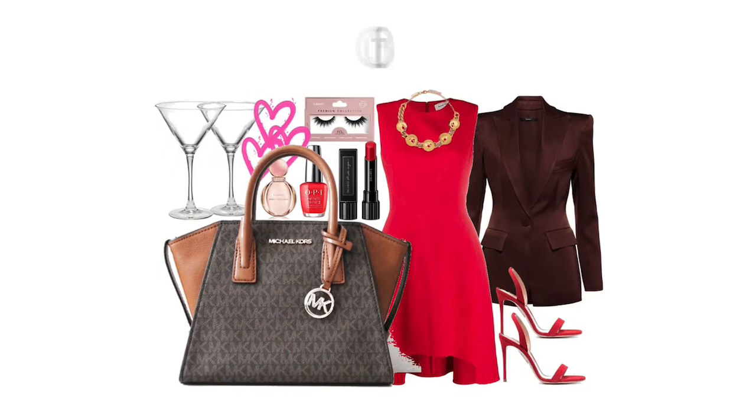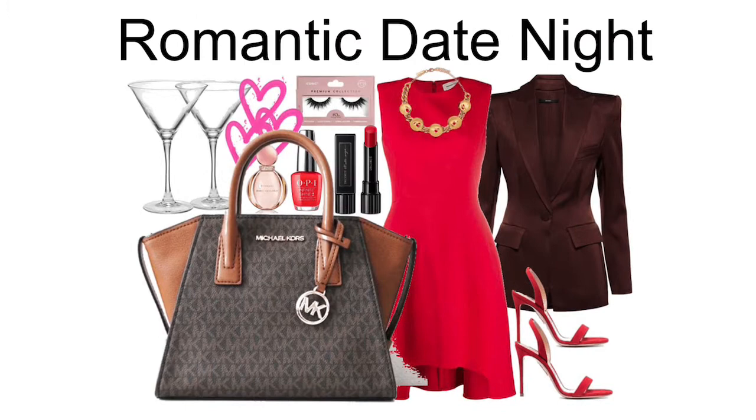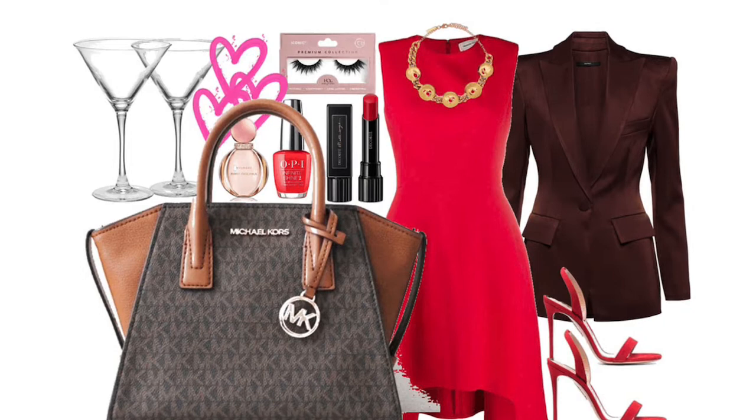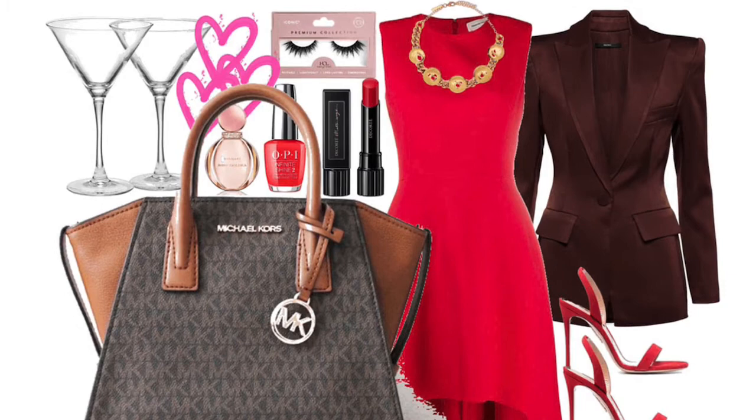The last outfit is for a romantic date night. There's a stunning dress — a pop of color. So the bag here is really just a complementary item, but the gold and the glitz add subtle elegance without stealing the spotlight. This bag is great as a supportive item. Hopefully these outfit ideas can help you visualize yourself wearing the bag.